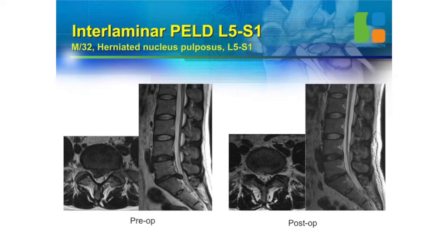This ruptured big herniation disc was safely removed. We preserve the whole structures — you don't need laminectomy. You can see the whole structure remains normal.